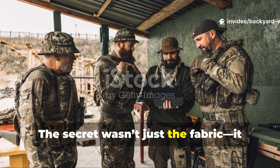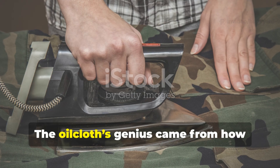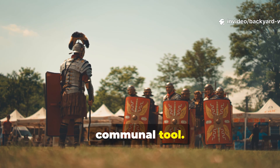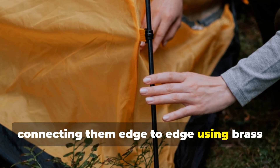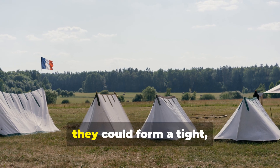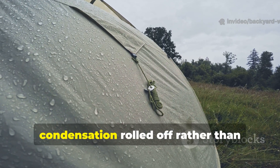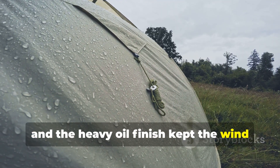The secret wasn't just the fabric — it was the system soldiers built around it. The oilcloth's genius came from how adaptable it was. It wasn't just one man's tarp; it was a communal tool. Soldiers developed standard methods for connecting them edge-to-edge using brass eyelets and wooden toggles. With six sheets, they could form a tight, low-slung A-frame tent. The inside stayed dry because condensation rolled off rather than soaking in, and the heavy oil finish kept the wind from cutting through.